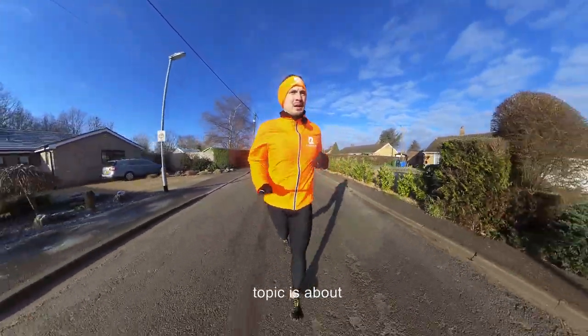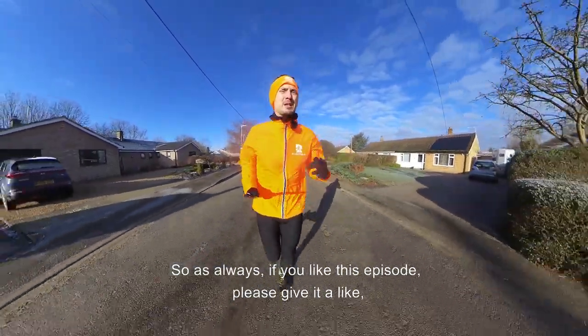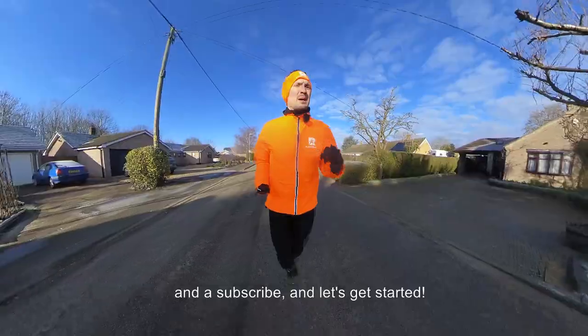And it's Thursday Tales today, where we talk about past experiences in business. Today's topic is about property lease options. As always, if you like this episode, please give it a like and a subscribe, and let's get started.